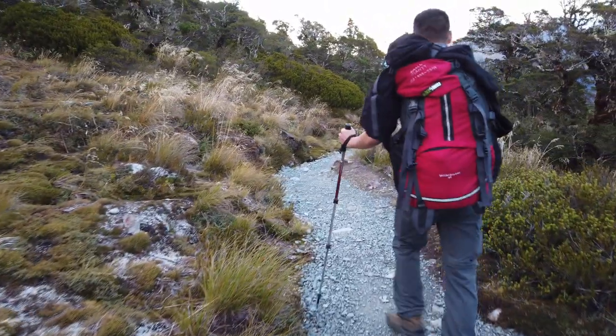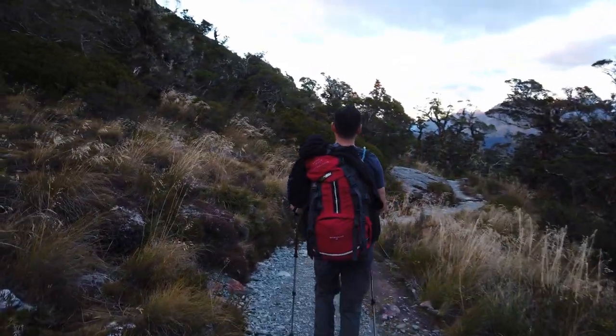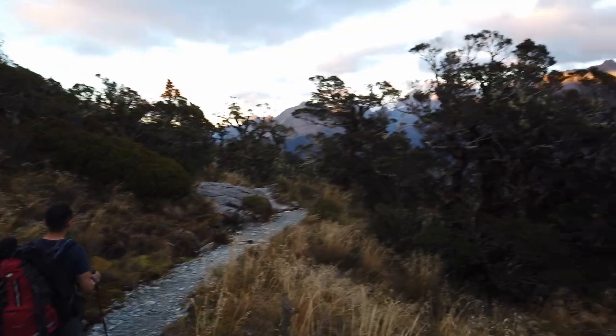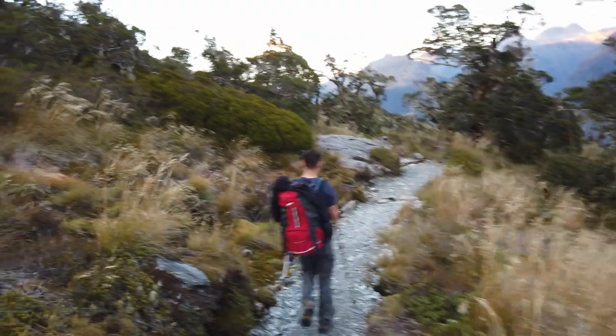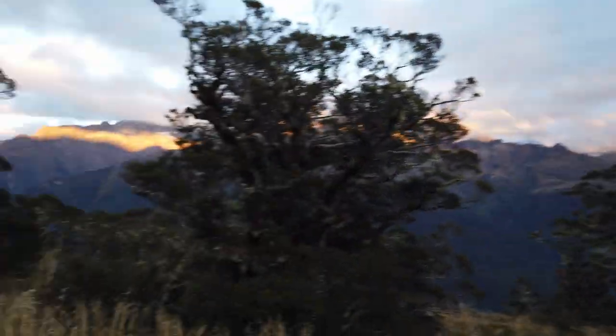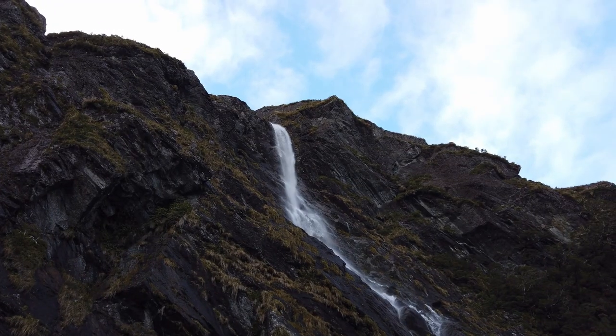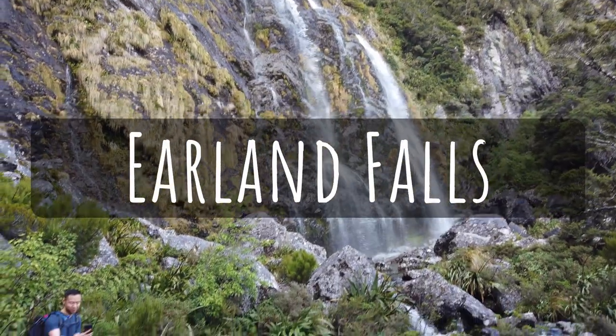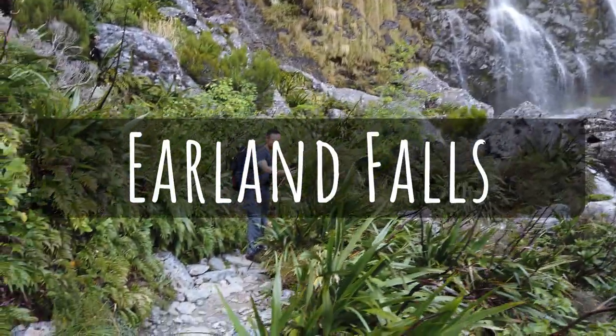It's definitely more inclined than we anticipated, especially this early in the morning. Now that we're above the tree line, less bugs too. Here we are — made it all the way to Earland Falls.